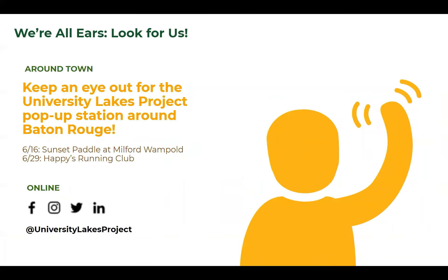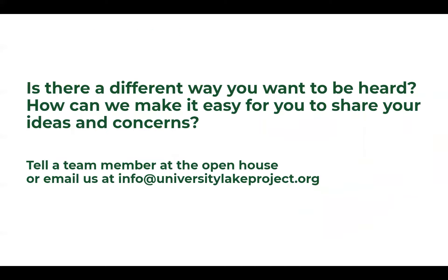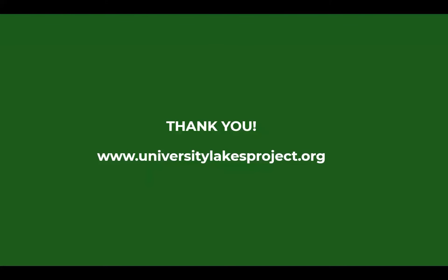Finally, look for us around town and online. Our social media accounts will be constantly updated with the latest news about the project and opportunities to get involved. Look for a station about the project popping up in events around Baton Rouge, like the Sunset Paddle event and Happy's Running Club. And if there's a different way you want to be heard, please tell a team member at the Open House, either online or in person, or email us at any time at info@universitylakesproject.org. Thank you so much.